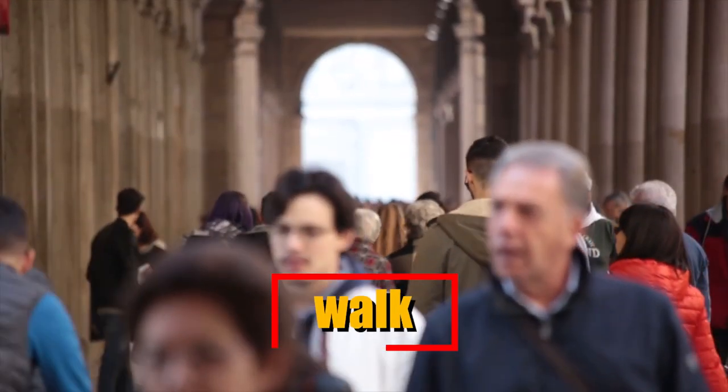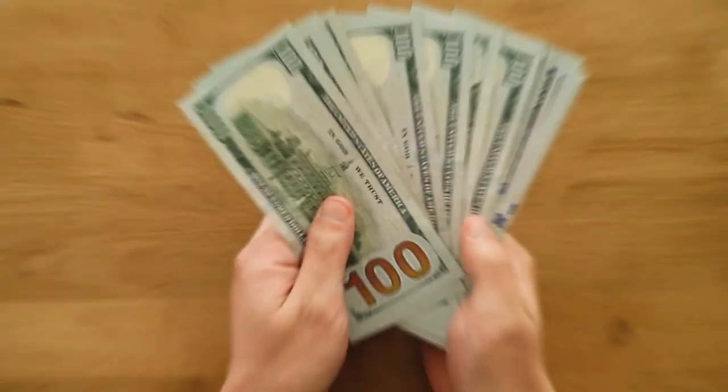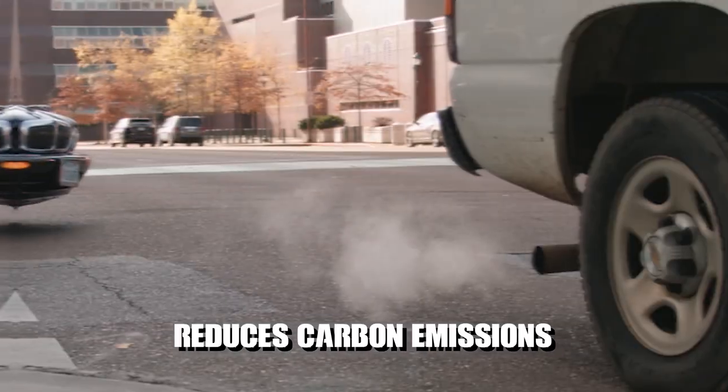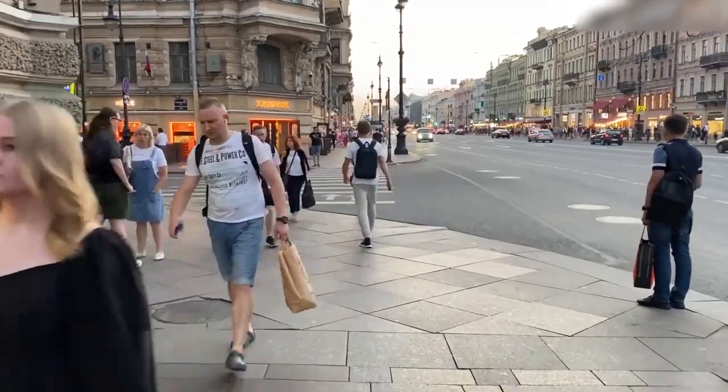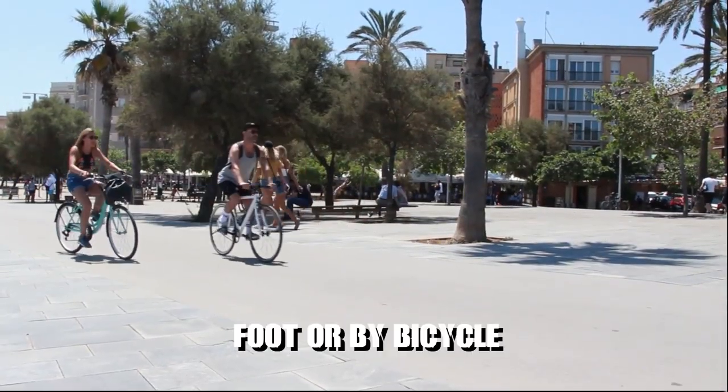Walk or bike. Whenever suitable, choose to walk or bike as alternative modes of transportation. Not only does this save money on fuel and vehicle maintenance, but it also promotes physical activity and reduces carbon emissions. Shorter trips within your neighbourhood or to nearby destinations can often be easily accomplished on foot or by bicycle, offering cost-effective and healthier transportation alternatives.